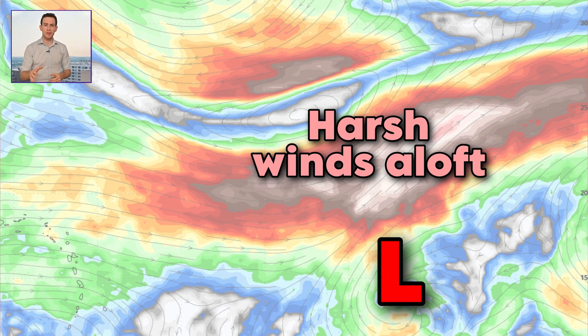Number two: in about four or five days, this system will encounter stronger mid-level winds that might try to knock the storm out of balance. And if that happens, then weakening would be possible, or strengthening would be slowed. Unsure yet.